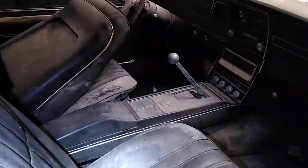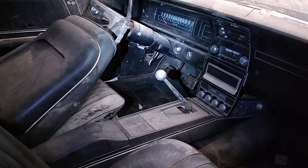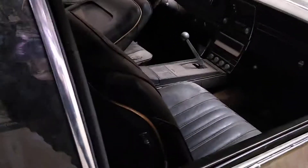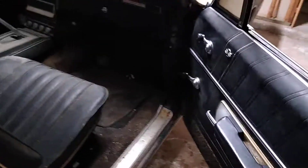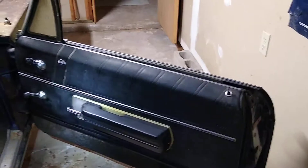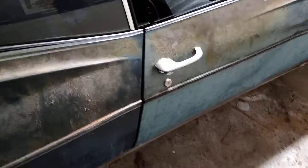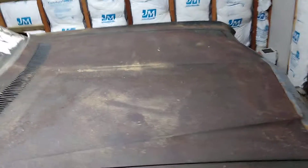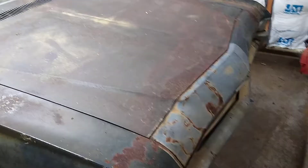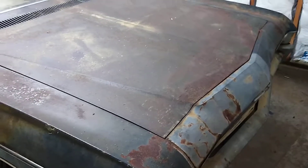There's the Muncie four-speed, eight-track player, 62,000 miles on this puppy. I cleaned up the door panel just a little bit to show that it actually does clean up. Hear that nice solid sound? This is a solid car — solid 1968 Chevrolet Impala SS, 327 with the four-barrel, 250 horse.